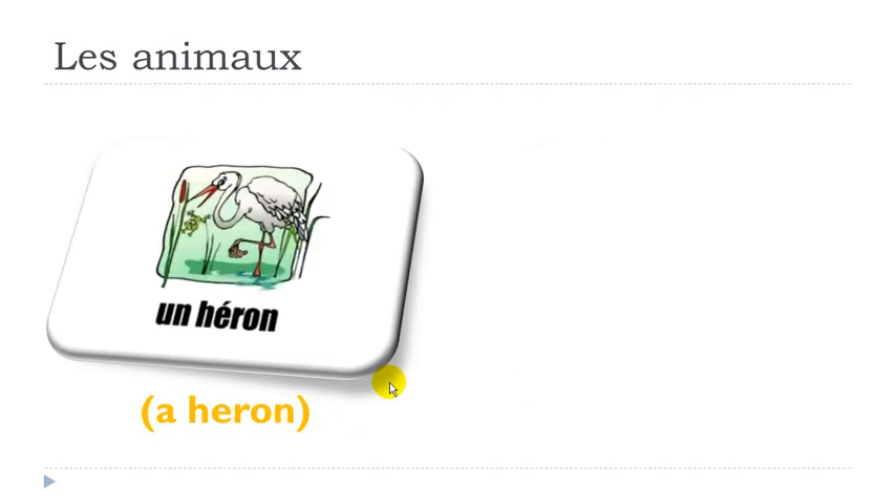And the last one: as usual in French, H is not pronounced. E with accent aigu — the sound is É. And then you get this ON, which is nasal. UN HÉRON, HÉRON, UN HÉRON.